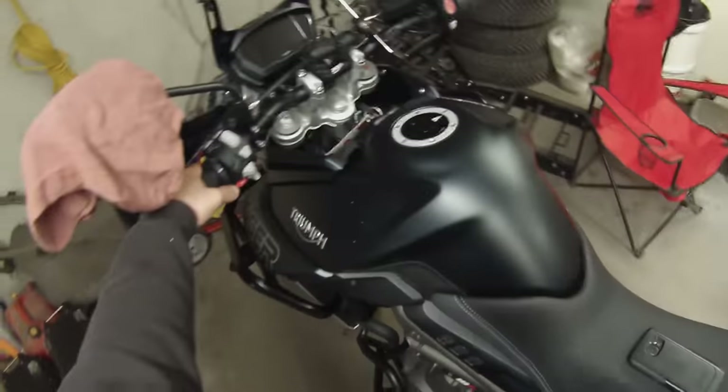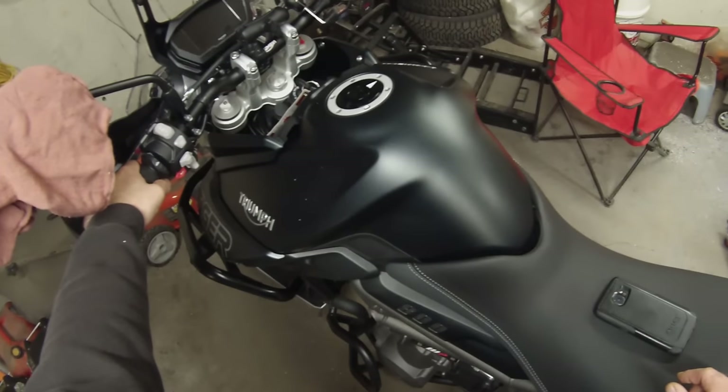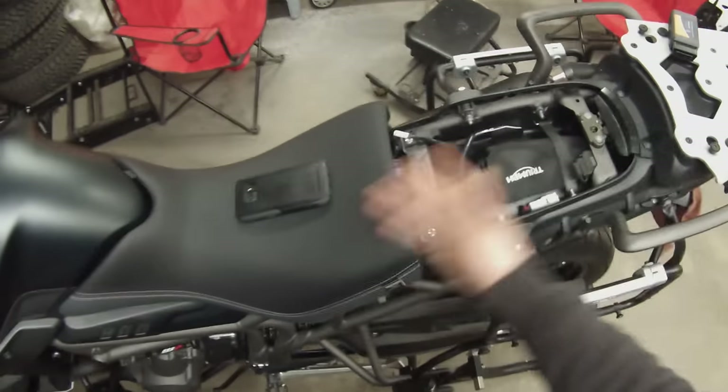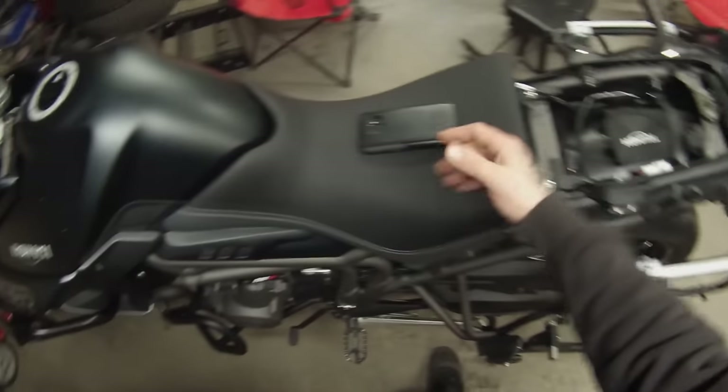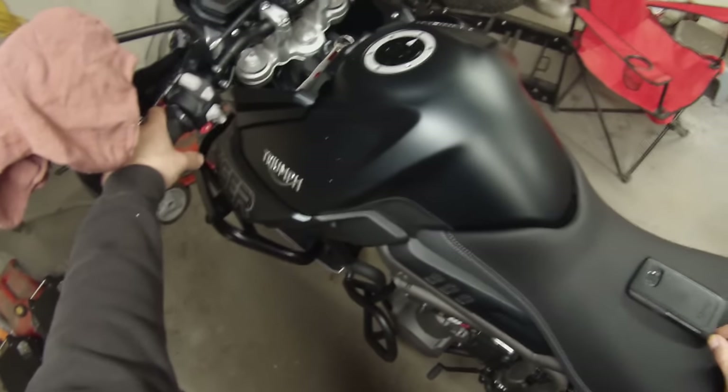And I was like, great. And they said, yeah, we charge $59.99 — basically a half hour labor. And I was like, what? Do you want me to pull the seat off for you too? $59 to reset a light — that's a robbery.